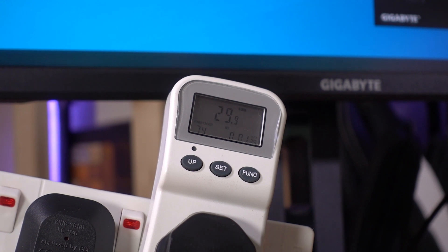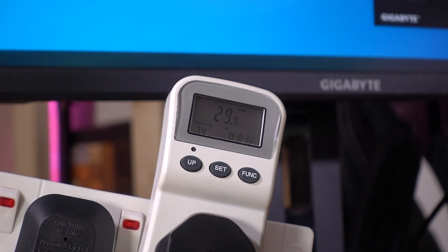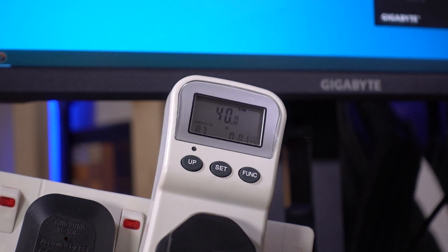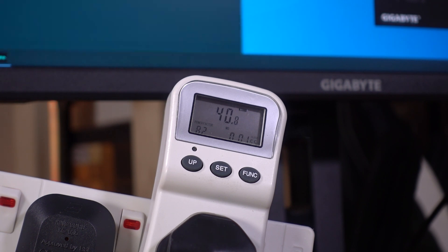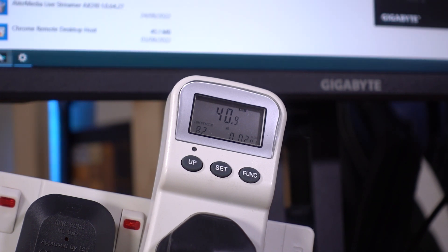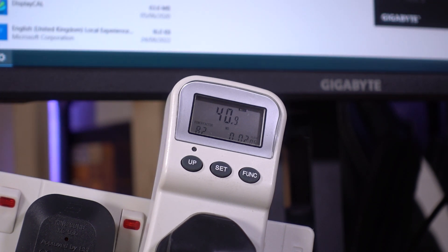Let's start with a monitor. It's a pretty simple thing, and it's going to use somewhere between around 20 and 100 watts, depending on the size, type, and even the brightness. This one here runs at around about 30 watts at 50% brightness. At 100%, that jumps to more like 40 watts, but since 50% is both the default setting and plenty bright enough for most use, I'll stick with the 30 watts as the figure.